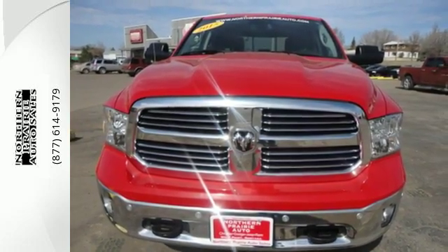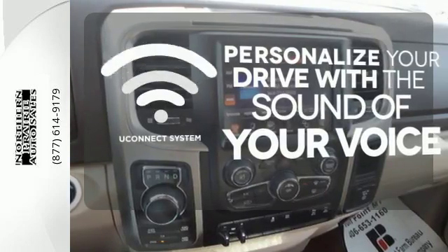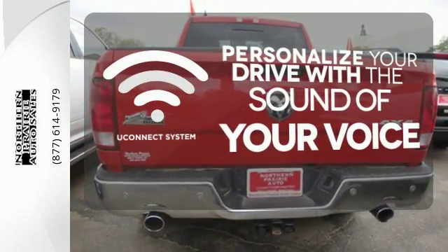Multiple airbags and anti-lock brakes with Brake Assist. The Uconnect system allows you to control your music, hands-free calling, and so much more with just the sound of your voice.